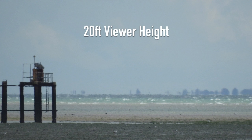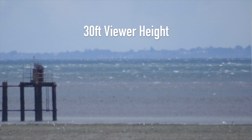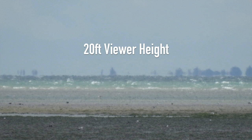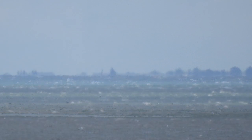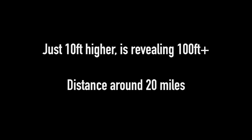My next image was even more surprising though. This was at 20 feet, and then I moved just 10 feet up to 30 feet, and you can see there's a considerable amount of land revealed. I've merged the two together there. Just 10 feet higher is revealing around 100 feet plus. The distance is around 20 miles.